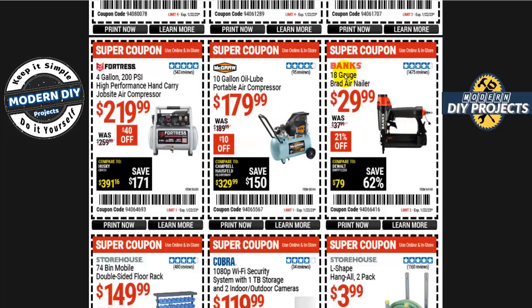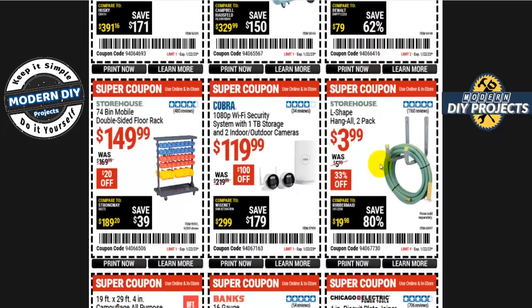An 18-gauge brad nailer from Banks is 30 bucks. L-shaped hang-all, two-pack, is four bucks, 33% off. The Cobra security camera system with one terabyte of storage and two indoor/outdoor cameras is 120 bucks — I don't recommend buying security systems from Harbor Freight. Check my security cameras playlist; you can get a PTZ pan-tilt-zoom camera for less, or a six- or eight-camera system for just a few dollars more.